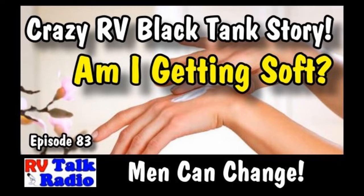Well, hello there everybody. This is Rob Scribner. This is episode 83, and I witnessed — I swear — the strangest thing I've ever seen in an RV, and I'm going to share that with you.